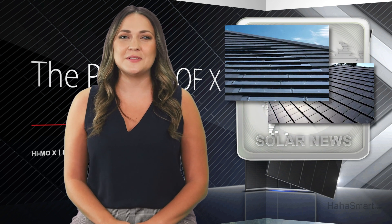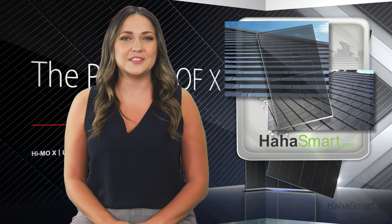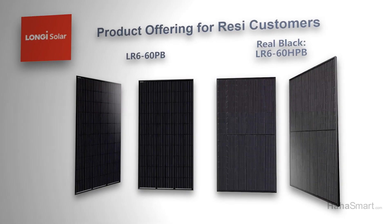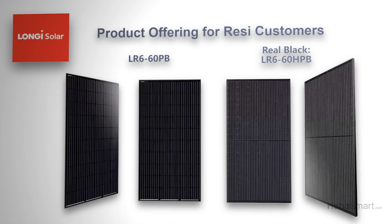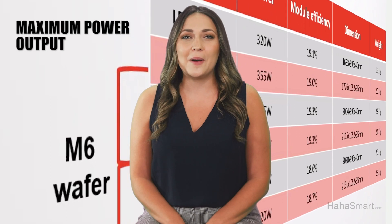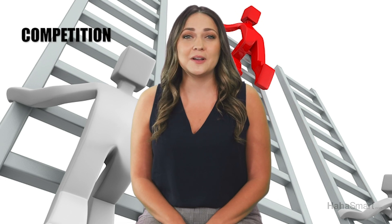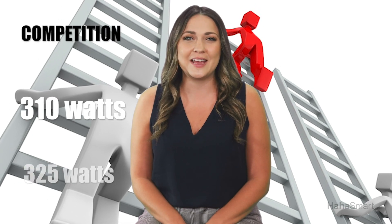The HiMoX brings new technology to rooftop solar that generates more power, is safer, and more reliable. The 60 solar cell output will put Longy ahead of the curve. The maximum power output is between 335 and 355 watts, whereas their competition's power outputs currently range from 310 to 325.